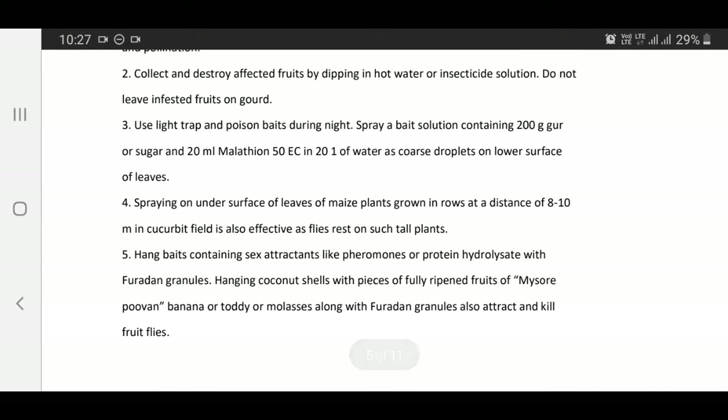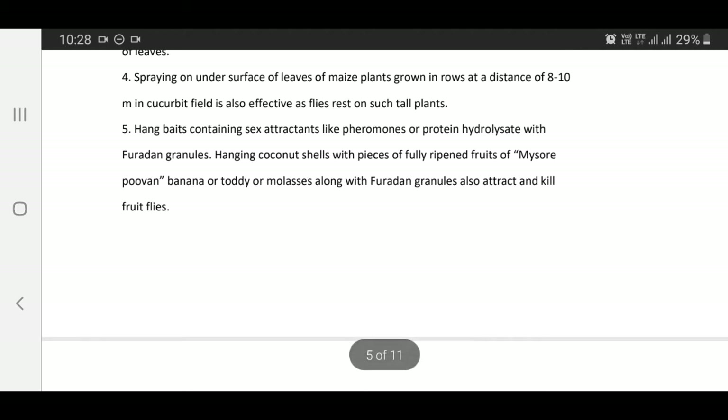Spraying on under surface of leaves; maize plants grown in rows at a distance of 8 to 10 meters in cucurbit field is also effective as flies rest on such tall plants. Hang baits containing attractants like pheromones or protein hydrolysate with Furadan granules. Hanging coconut shells and pieces of fully ripened fruits such as Mysore poovan banana or toddy or molasses along with Furadan granules also attract and kill fruit flies.